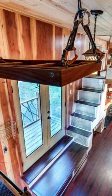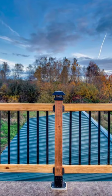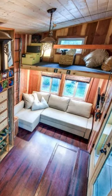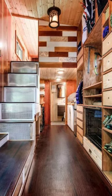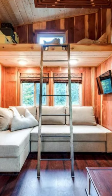Hey everybody, and welcome back to Hygge House. Today, let's take a look at this mountaineer tiny home with an incredible rooftop deck and lots of storage. This 204-square-foot mountaineer with a rooftop deck is what tiny house designs are all about. There is so much to love about this tiny house design, from the tiny house interior design to the amazing exterior of the home.